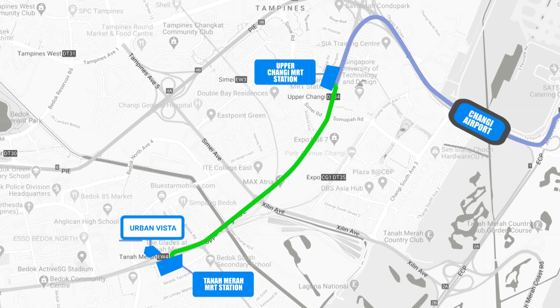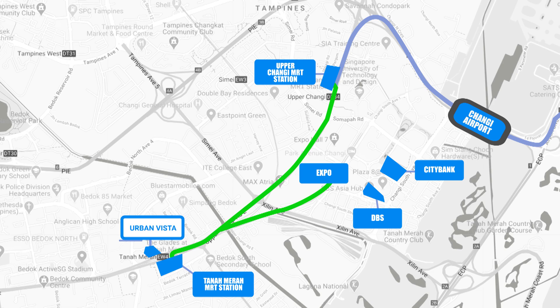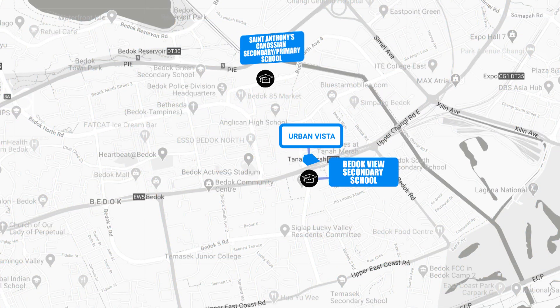For rental, not to worry — we're just one MRT stop away from Changi Business Park, which houses IT companies and banks like DBS and Citibank. For schools within one kilometer, we have Bedok View Secondary School, St. Anthony Canossian Primary and Secondary School, and Anglican High School.